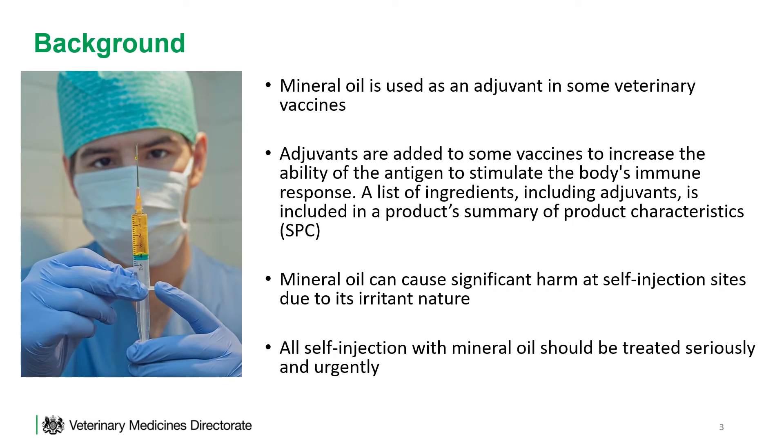Mineral oil is used as an adjuvant in some veterinary vaccines, more commonly in fish vaccines. Adjuvants are added to some vaccines to increase the ability of the antigen to stimulate the body's immune response. A list of ingredients including the adjuvants is included in a product's Summary of Product Characteristics, the SPC, which can be found in the VMD's product information database. Mineral oil can cause significant harm at self-injection sites due to its irritant nature.